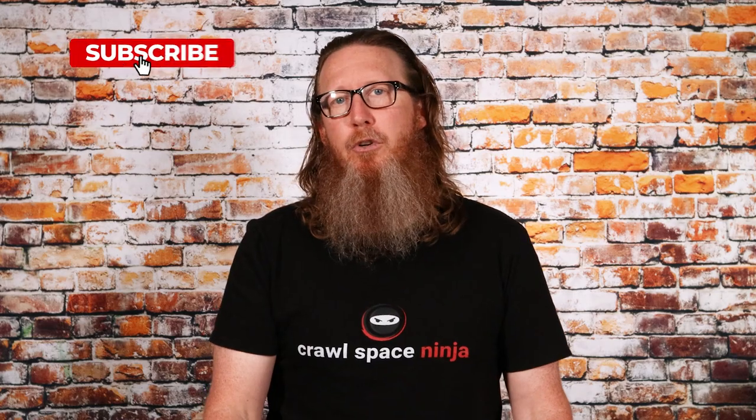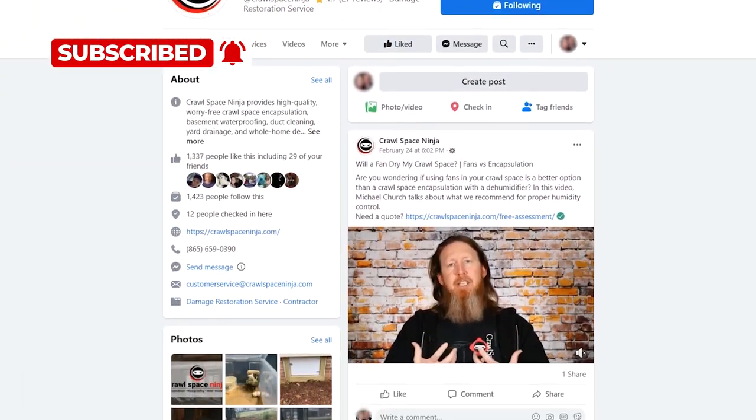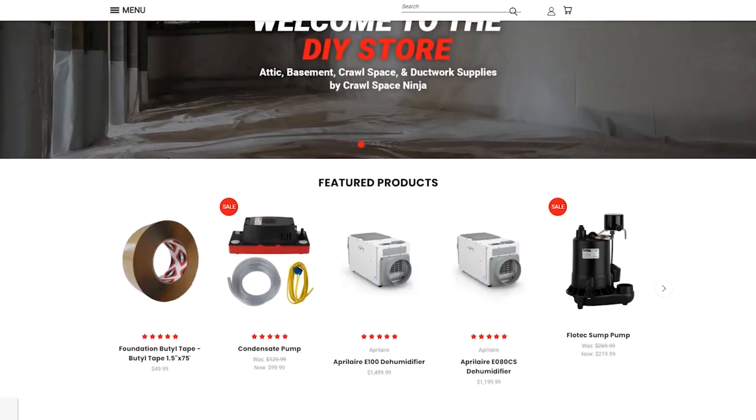If you're new to Crawl Space Ninja, we talk about everything related to crawl space encapsulation, insulation, air sealing, and even indoor air quality. We hope you'll subscribe to our channel, ring that notifications bell, make sure you follow us on Facebook, check out our DIY store, and our franchise opportunities.